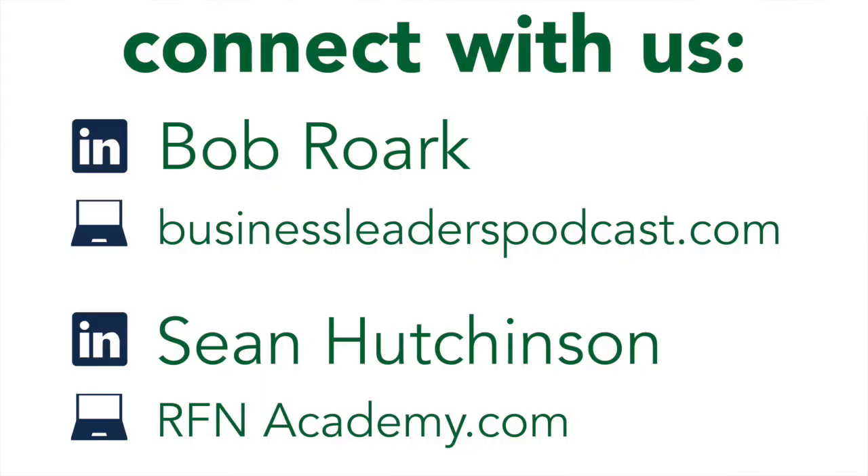With that being said, if you want to learn more, you can find more answers to similar questions at rfnacademy.com or businessleaderspodcast.com, and you can find us both on LinkedIn — Sean Hutchinson or Bob Roark. Thank you.